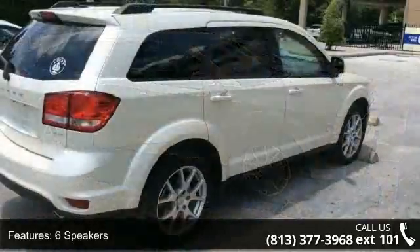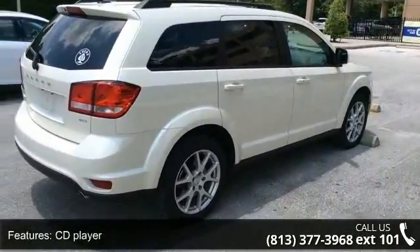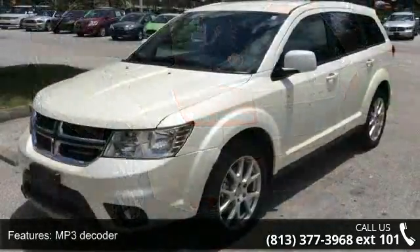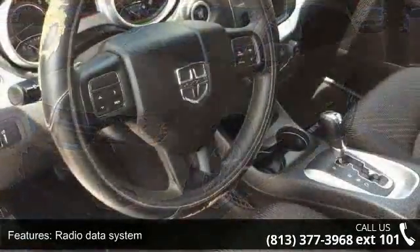This vehicle's top features include outside temperature display, MP3 decoder, panic alarm, 4.28 axle ratio, heated door mirrors, rear window defroster, and speed control. Don't let this vehicle get away — call or click to schedule a test drive today.